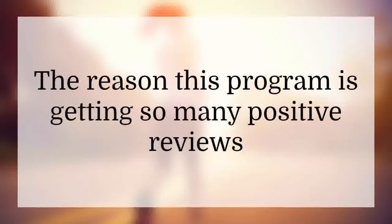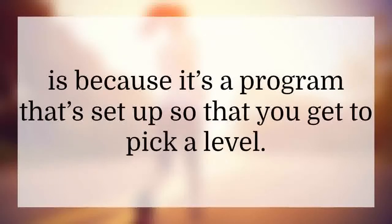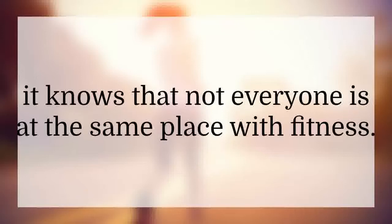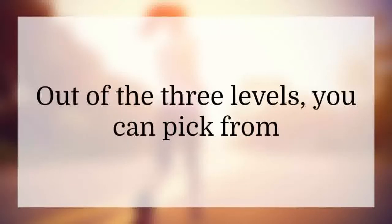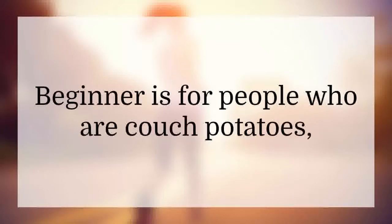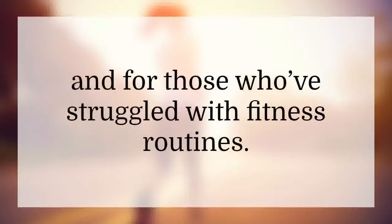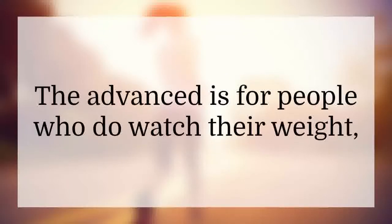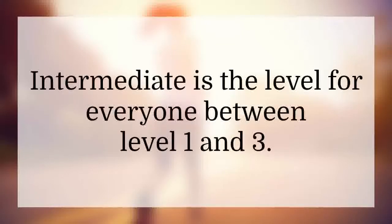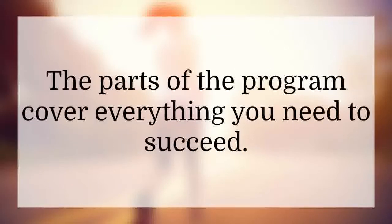The reason this program is getting so many positive reviews is because it's set up so that you get to pick a level. Unlike other programs, it knows that not everyone is at the same place with fitness. Out of the three levels, you can pick from beginner, intermediate, or advanced. Beginner is for people who are couch potatoes, who haven't found a program that works for them, and who've struggled with fitness routines. Advanced is for people who watch their weight and exercise but haven't quite reached where they want to be physically. Intermediate is for everyone in between.